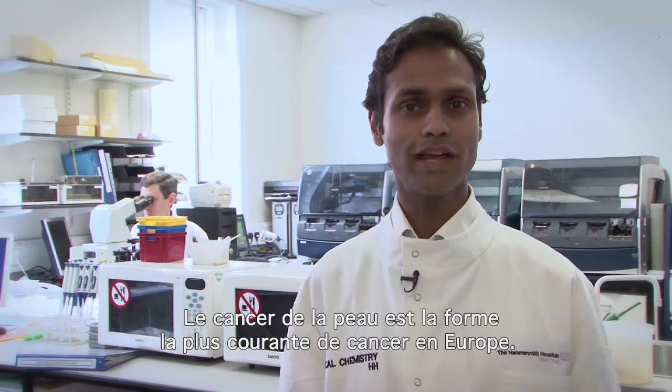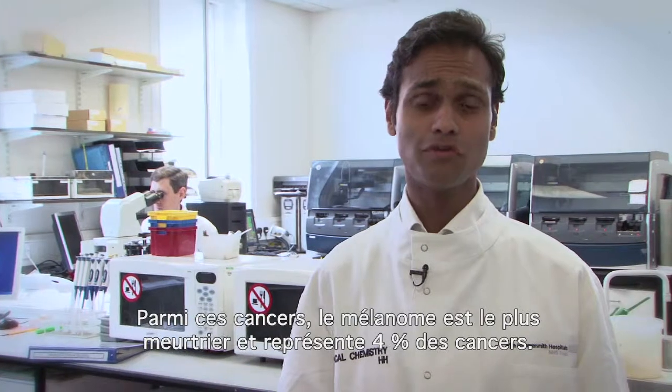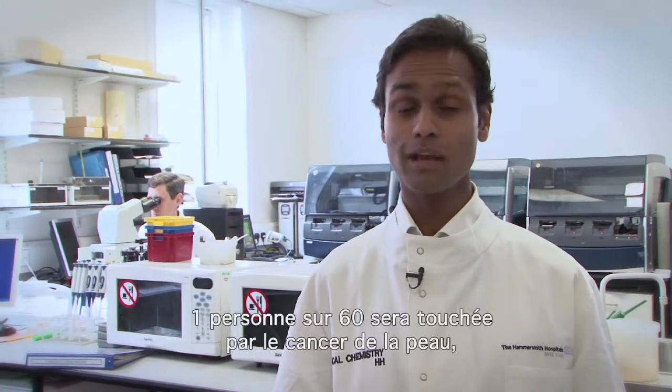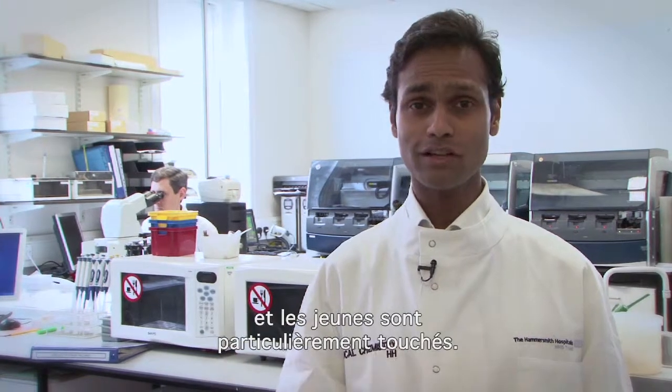My name is Dr Patale and I'm one of the dermatologists here at the hospital. Skin cancer is the commonest form of cancer in Europe. Of these, melanoma is the most deadly and it counts for 4% of cancers. Now 1 in 60 people will be affected by cancer and this preferentially affects young people.